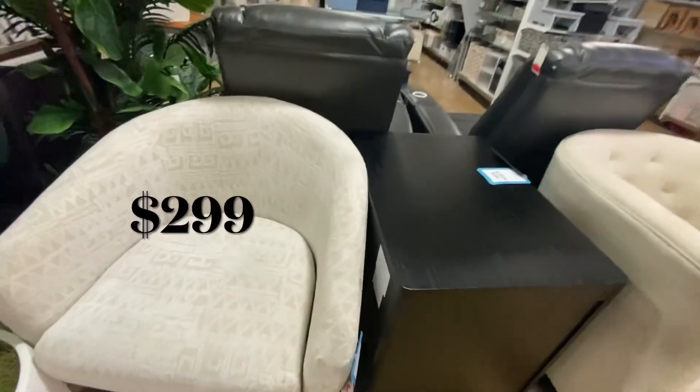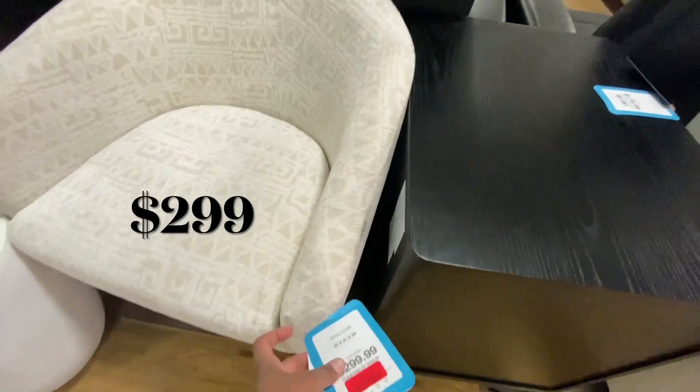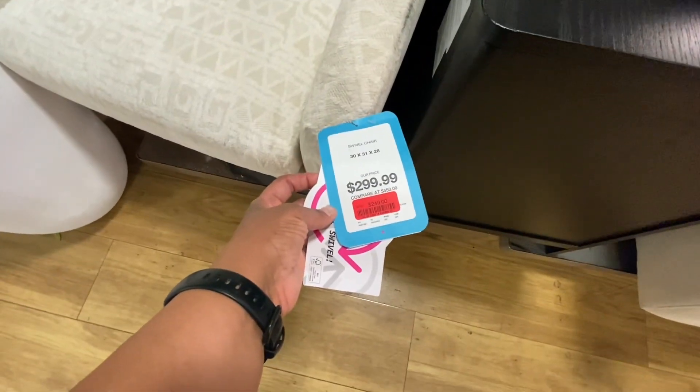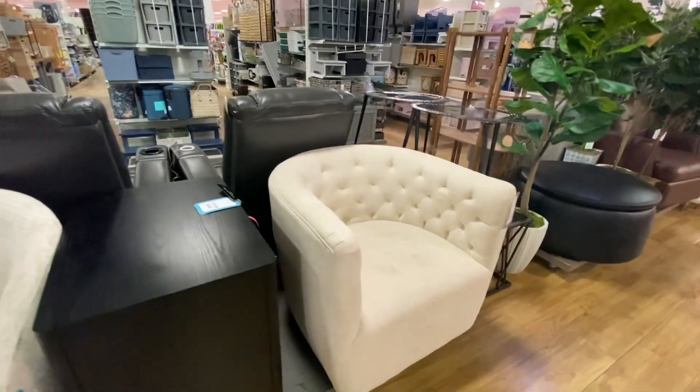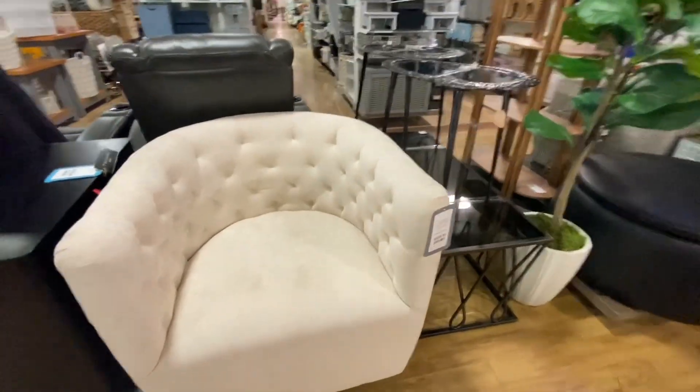Look at these beautiful chairs. This half-moon shaped swivel chair is all the rage — notice the tufting in the back, it's a beautiful cream color. I do want to purchase some chairs for the living room, but at $299 each, they're out of my league.